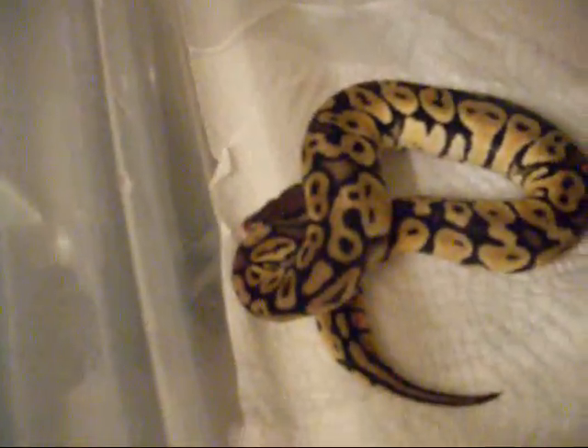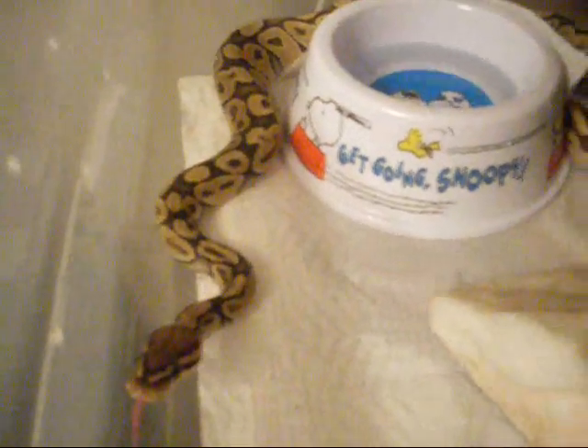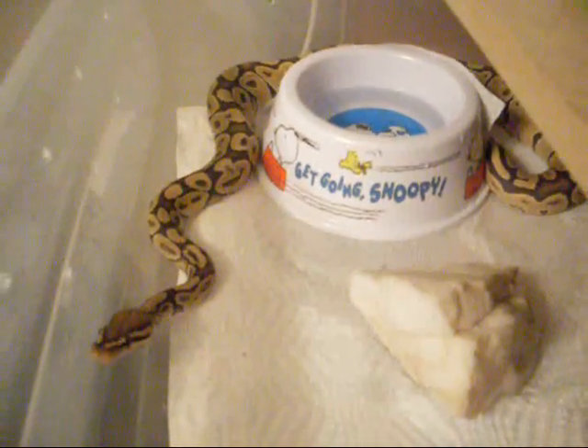Balled up, a little shy. That's my ghost — my son named him Phantom. Just weighed him today; he was 480 grams.